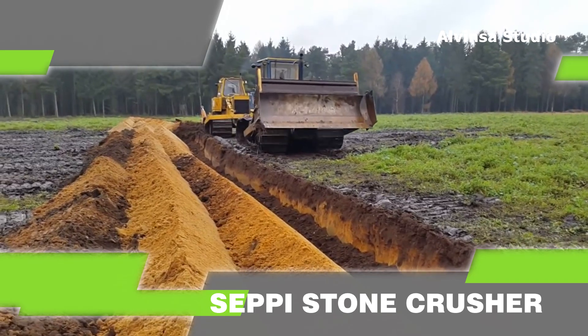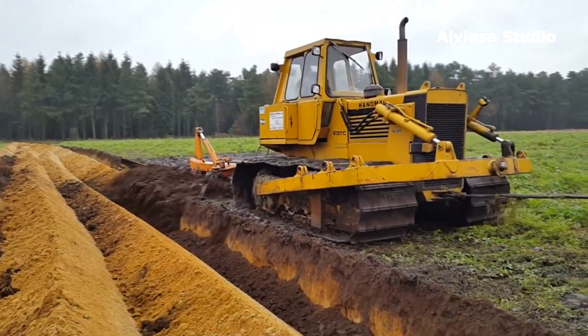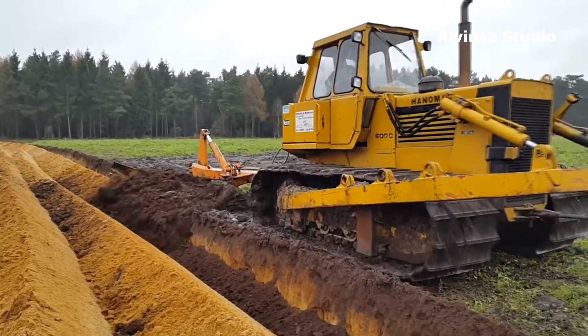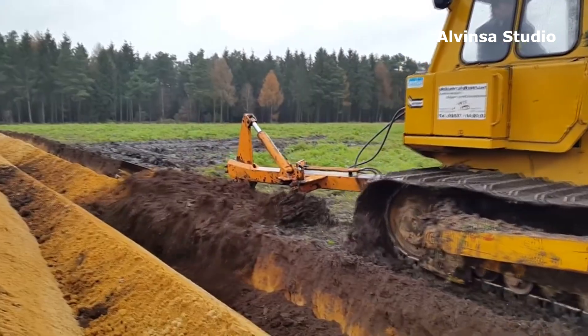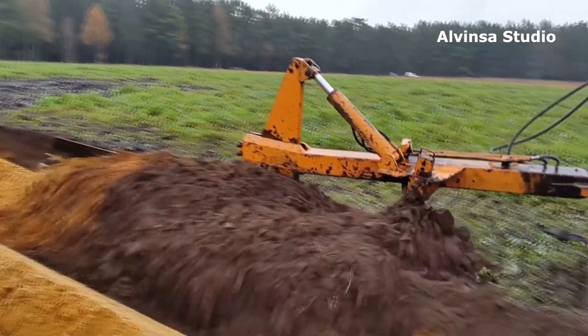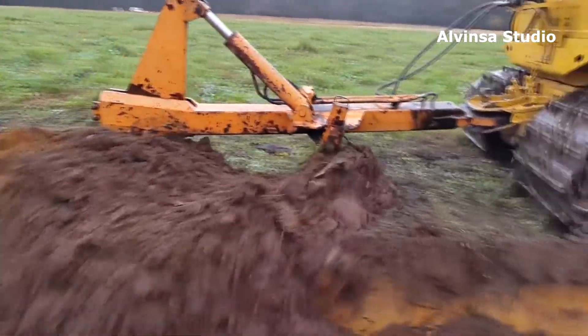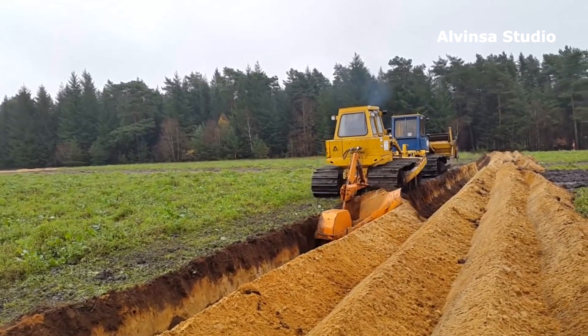Four: Deep Plowing. The process performed by these two powerful machines is called deep plowing. It is recommended to use deep plowing in preparing the soil for planting new vineyards. This is how the soil is aerated so that the crops grow better.